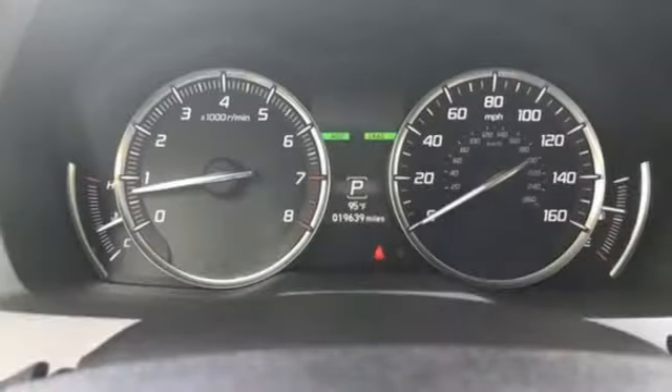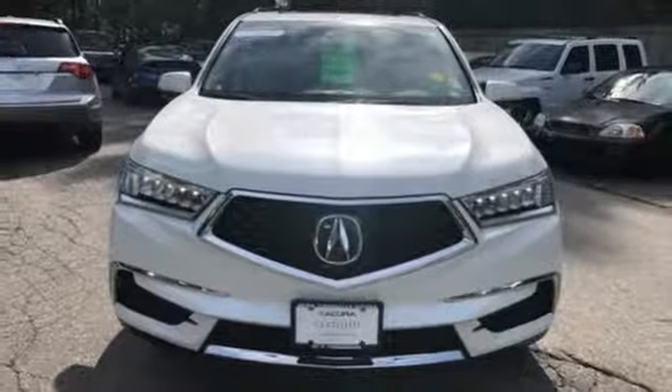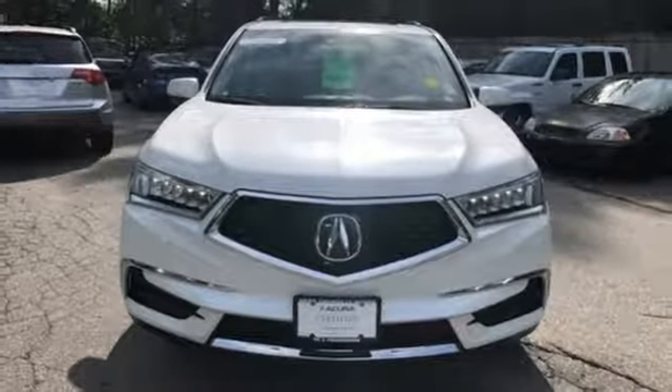Acura has a legacy of innovation — a legacy that continues here. Someone's going to drive this fantastic vehicle off the lot. Should be you. Test drive it today.